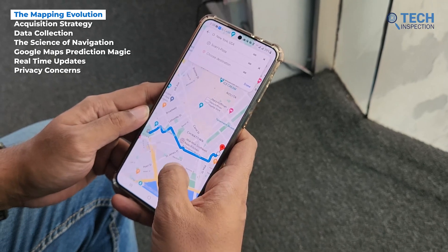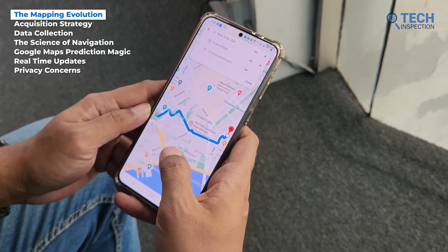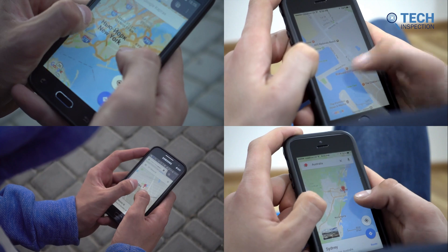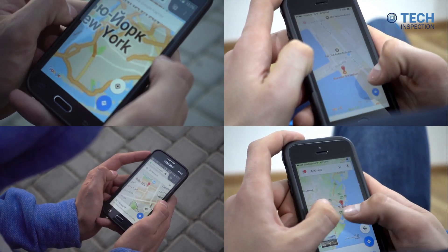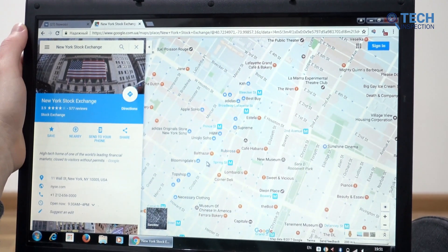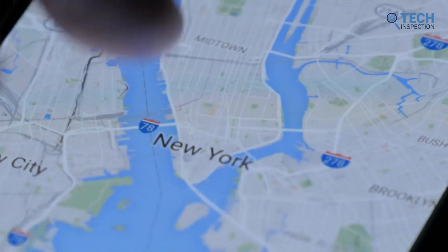Google's vision for Maps was to create an all-encompassing, user-friendly platform that would reshape the way we navigate and explore the world. The goal was to empower its users with a tool that could effortlessly guide them through unfamiliar territories, uncover hidden gems in the surroundings, and ultimately foster a deeper connection with the places we visit on a regular basis.